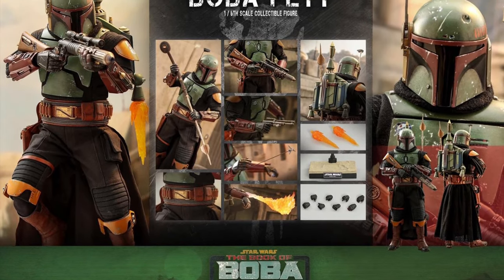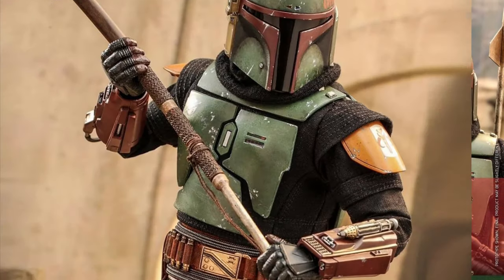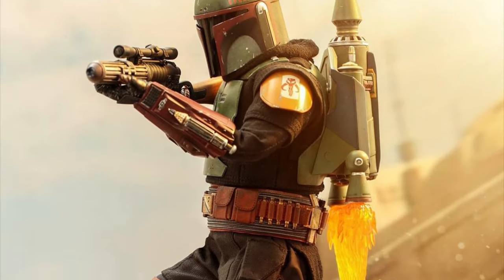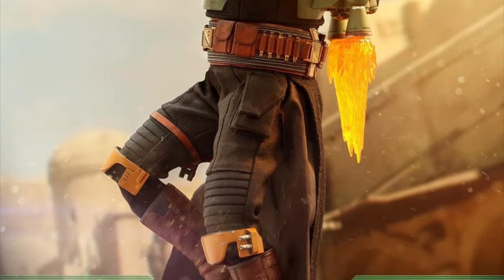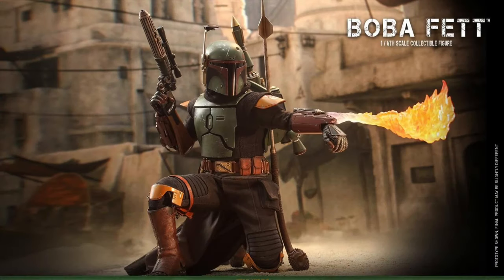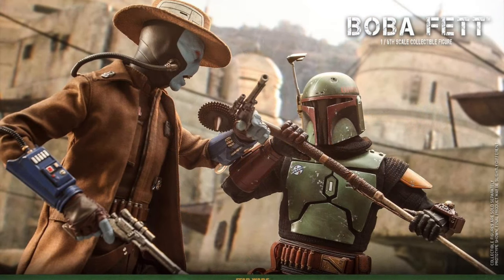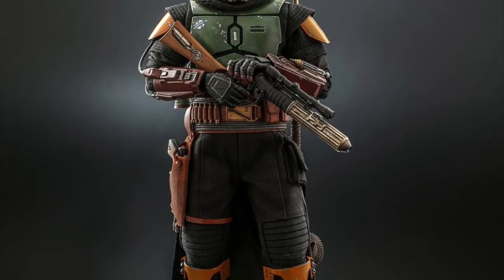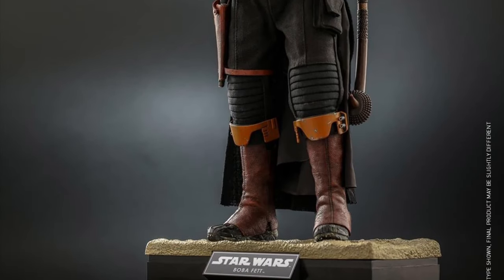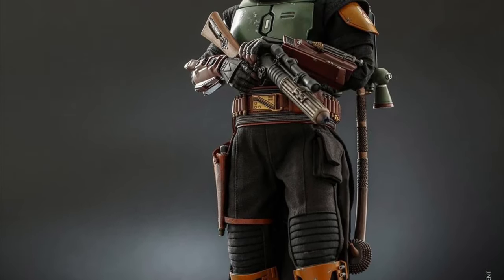From Hot Toys is the Boba Fett 1/6 scale figure from The Book of Boba Fett series — Q3 to Q4 of 2023 at $275. With this figure you get the helmet, the body, the full outfit, the jet pack with thruster firing effects, a cool flamethrower accessory, his Gaffi stick, his signature pistol, his blaster, and a wired grappling hook.